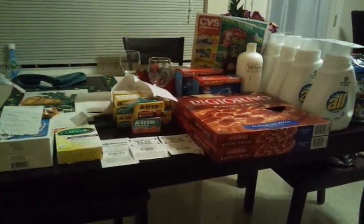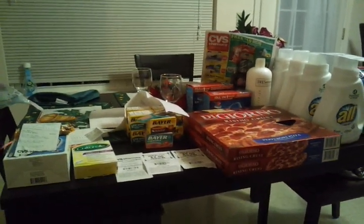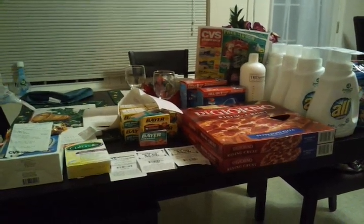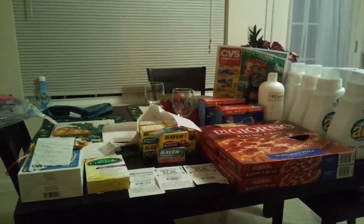Everybody's been talking about this deal — the CVS money card deal. Everybody should know what's going on; if you're not into couponing, something is wrong with you. I went into the store with a $2 monthly quarterly ECB they sent out to me in the email, a $5 extra care book from the beauty club, and also some $4 off $20 coupons I got off eBay.